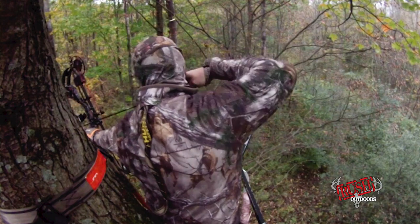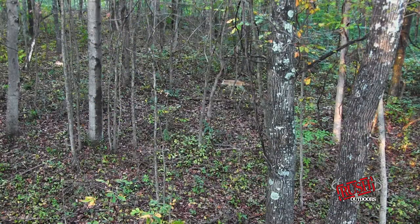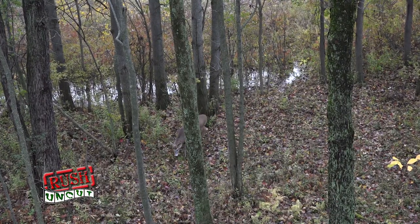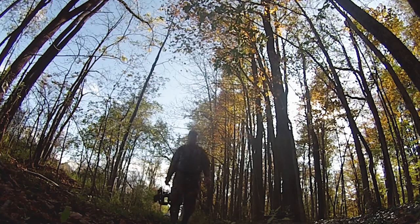This week on Rush Outdoors, we're chasing big Empire State bucks. We'll explore some interesting tidbits with Tori's Topics, and of course, member footage with Rush Uncut. Rush Outdoors starts right now.